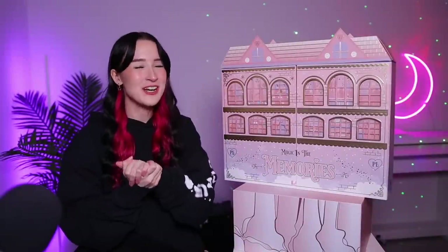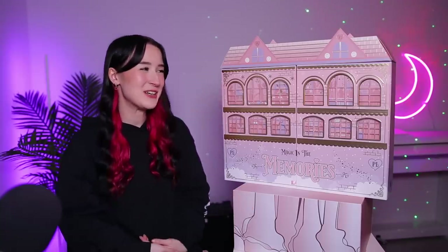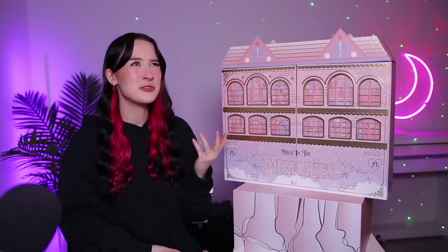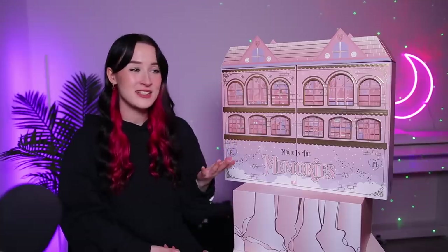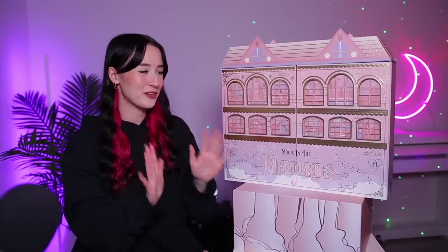Hello everyone, today I've got another advent calendar but this is a pretty special one. I think it looks so cool, I'm so excited about it. I think this might be the most requested one — I've had so many people ask me to get this advent calendar. It took so long to arrive but it's finally here, I'm finally doing it.